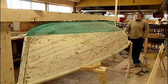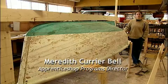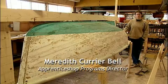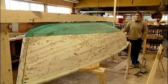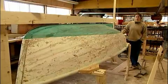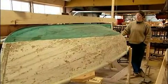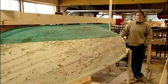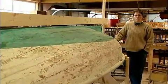This boat here is one we're taking lines off of. Occasionally we'll get a boat in the shop that's either very interesting or there's a client who has significant personal attachment to it. This boat is a J.O. Brown rowboat. It was built about a hundred years ago out on North Haven Island, which is about nine miles out into Penobscot Bay from here.